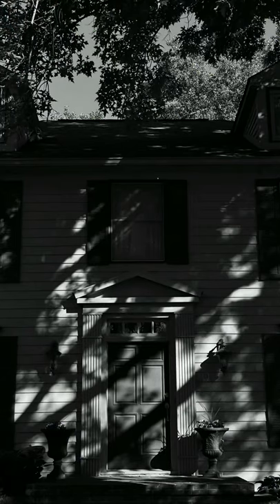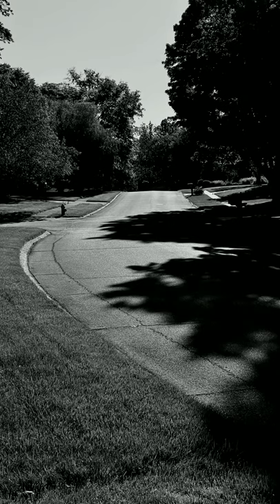For images where I want to emphasize light and shadows, often I'll make them black and white, so things like certain bright colors in the background don't distract from what I'm trying to do.